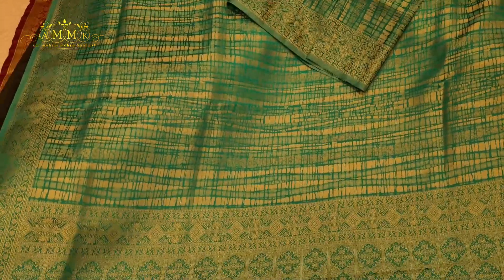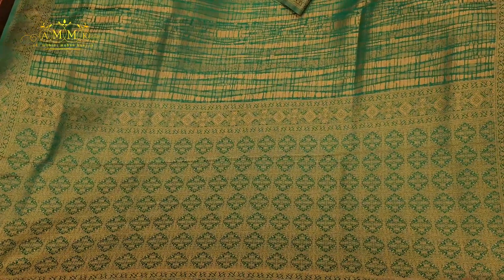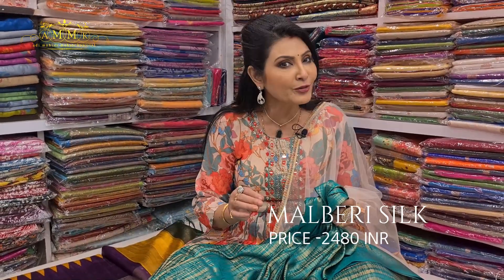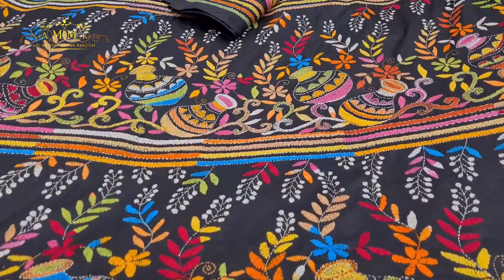This is a collection of different colors — smart yet elegant. The color combination is a blueish color, and it is a perfect greenish tone. The border is a little simple and soft. It is a beautiful collection along with a blouse piece. The price is ₹2480. This collection we can say is Bengal's pride.